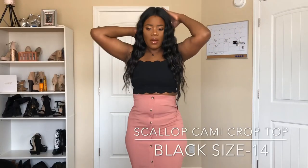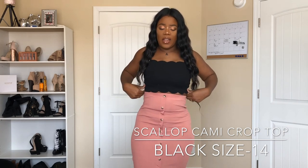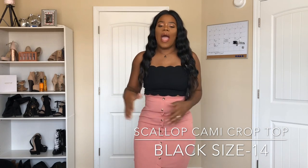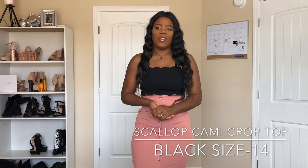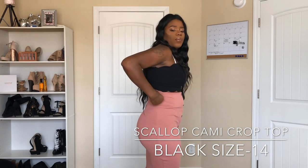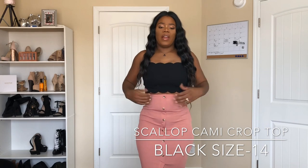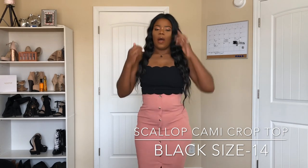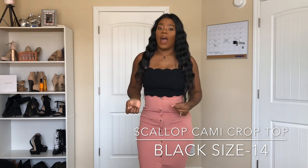This is another crop top — I call it the cloud crop top because of the detailing that looks like a cloud. It's in black and it's a size 10 or 14 — I'll keep the size below so you guys know. I'm a size large, sometimes extra large, depending on my weight. This is a short, very defined, form-fitting crop top. It goes all the way around and gives you a very flattering look — I love it.